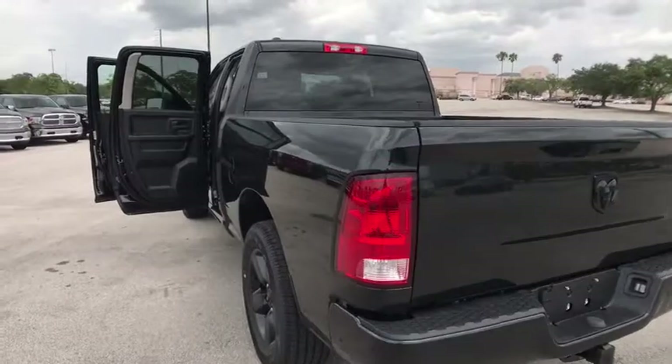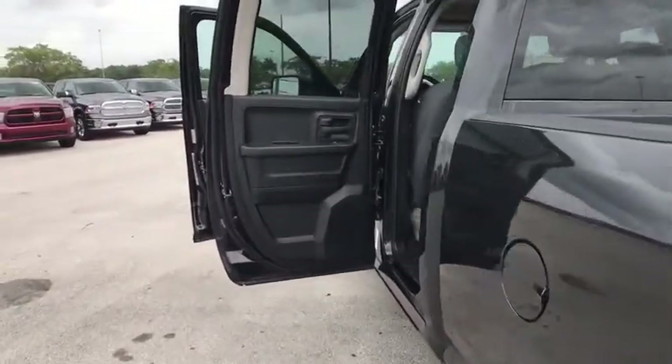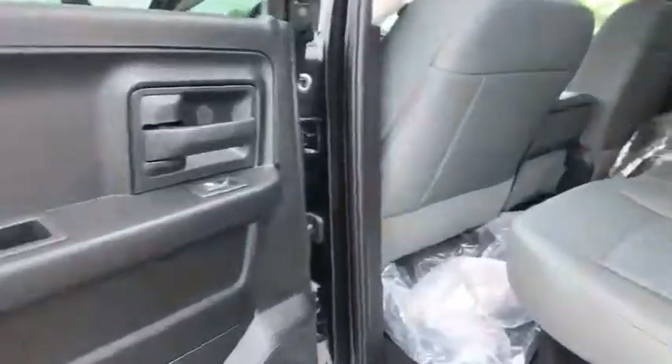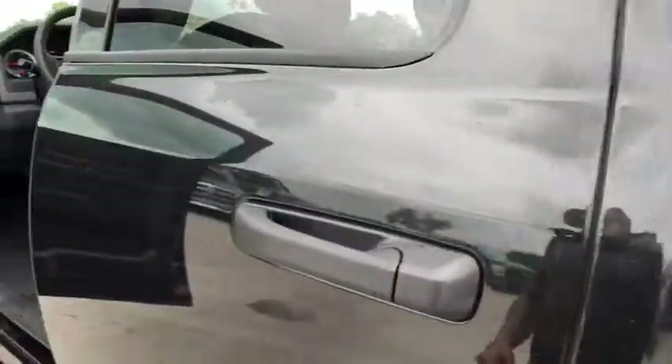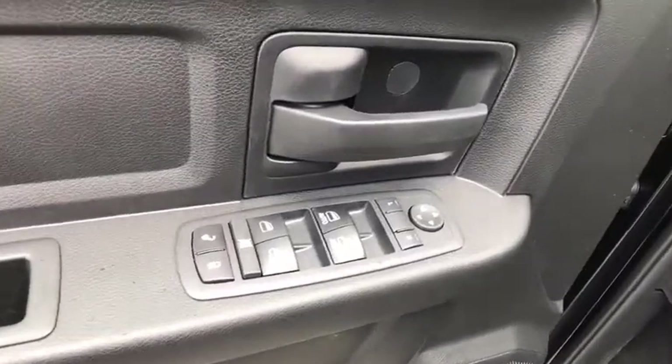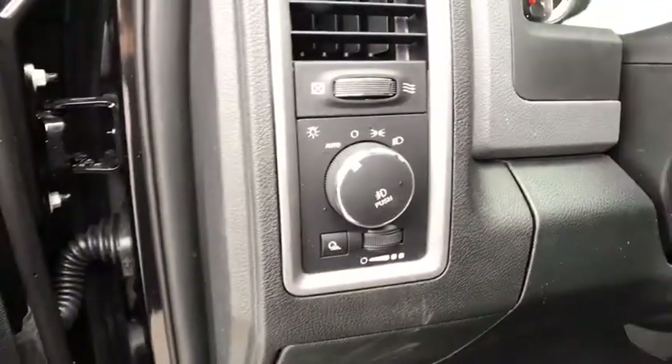Power door locks. Power windows. MP3 player. Child safety locks. Passenger airbag. Rear head airbag. Intermittent wipers. Brake assist. Auxiliary audio input.